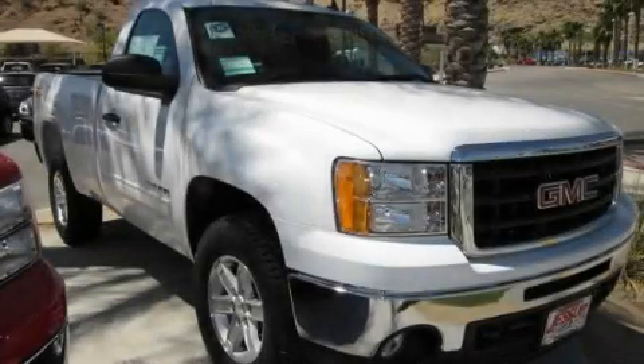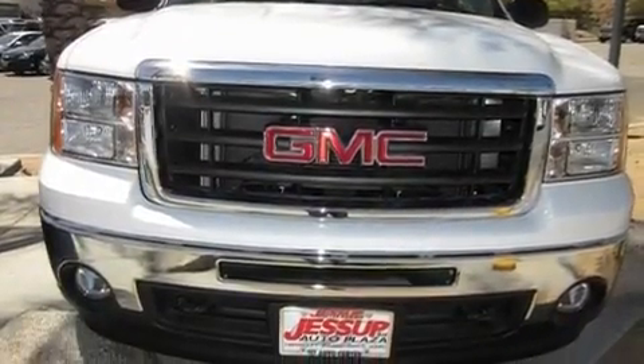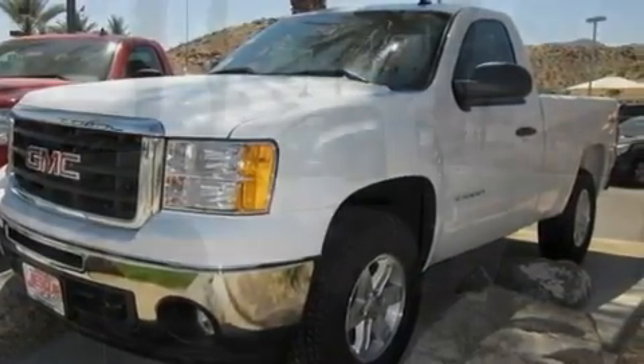This is a brand new 2011 GMC Sierra 1500. Strong, durable, and dependable. It features a 5.3 liter, 8-cylinder engine, an automatic transmission, and 4-wheel drive.